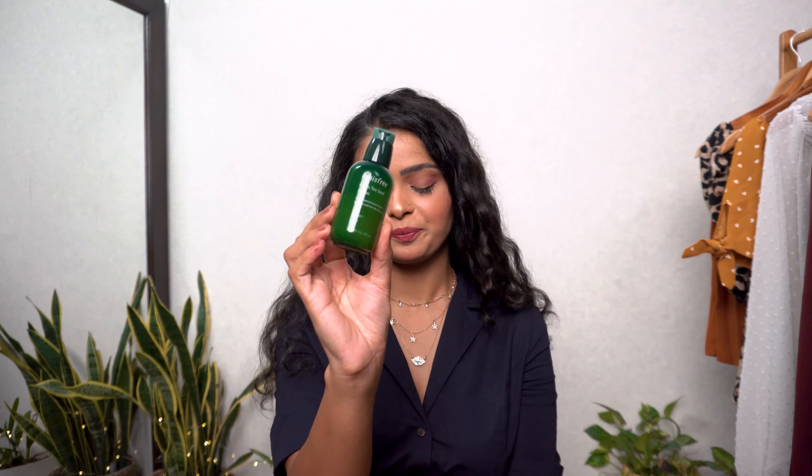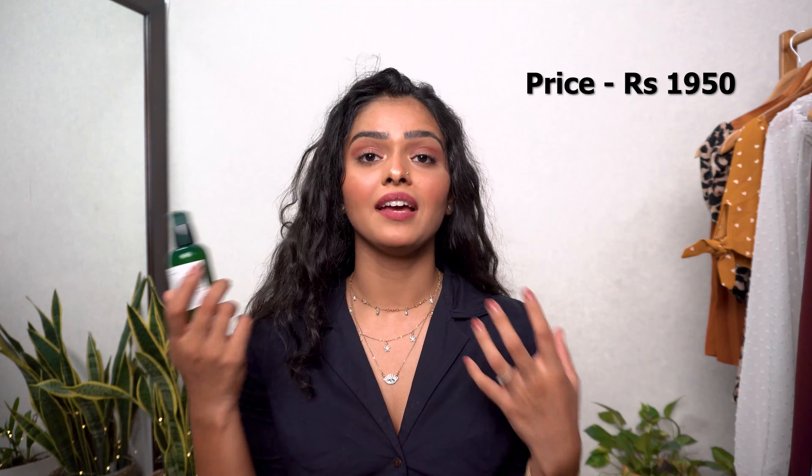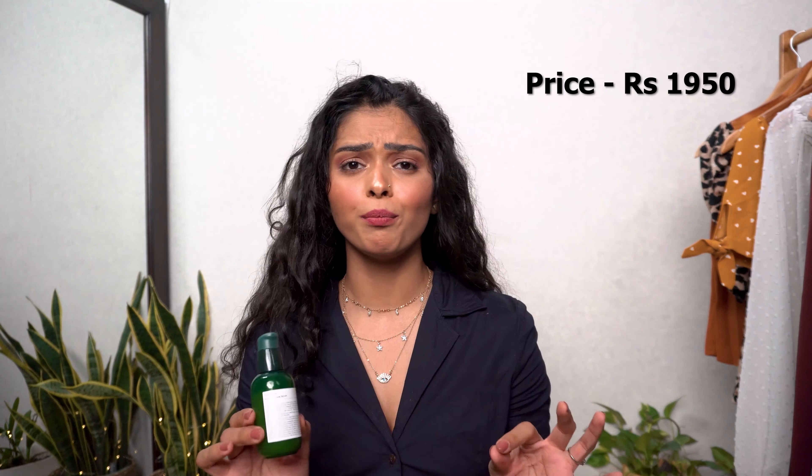The next two skincare products are literally my everyday essentials — I cannot imagine my skincare routine without them. The first is the Innisfree Green Tea Seed Serum. I've seen so many YouTubers rave about it and got it because of the hype, but ever since, I cannot stop using it. It makes my skin so moisturized and soft. I use only two pumps and I'm already through one fourth of the bottle — it's a beautiful serum, especially if you have dry skin.